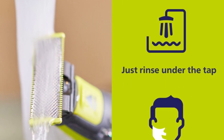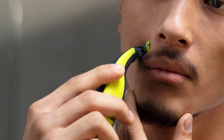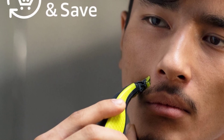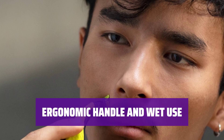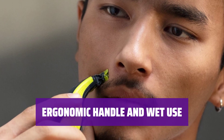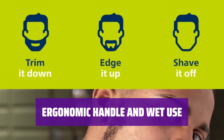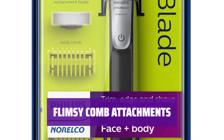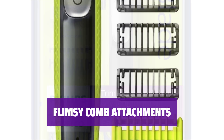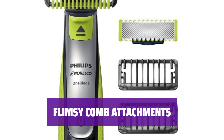Looking for a versatile trimmer? The One Blade delivers a close shave without any attachments, leaving you with clean, uniform lines that you can touch up with a safety razor. It features an ergonomic handle with reassuring grip, even when wet. It's not fully waterproof, but it's still easy to use in the shower or at the sink. The comb attachments may feel a bit flimsy, but they survived our tests. With the longest comb being 5mm, the One Blade is best used for closer shaving and detailing shorter beards.